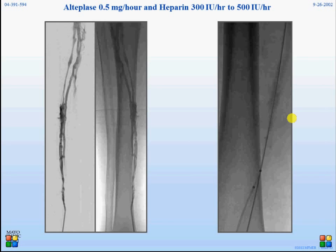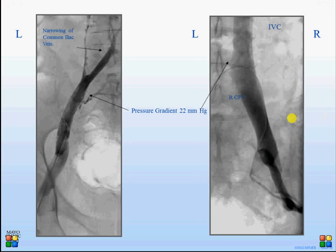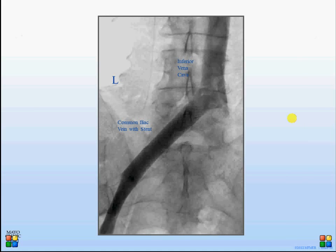This demonstrates the infusion catheters — one coming from the posterotibial vein, overlapping with the one from the popliteal vein extending into the inferior vena cava. The goal is to cover the entire thrombus segment. This is the day after: the popliteal vein, calf veins, and iliac veins have been cleared, except for a segment in the common iliac vein which still shows narrowing with thrombus. This was then stented, as has been demonstrated before.